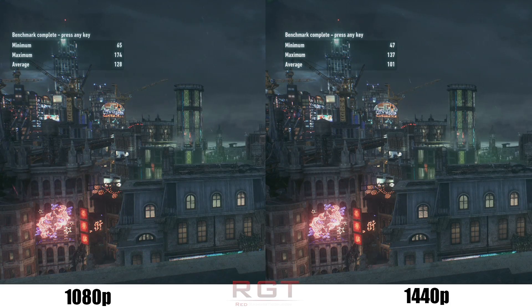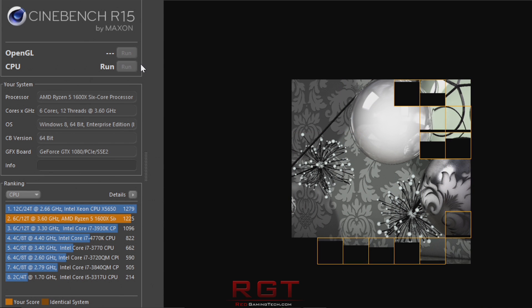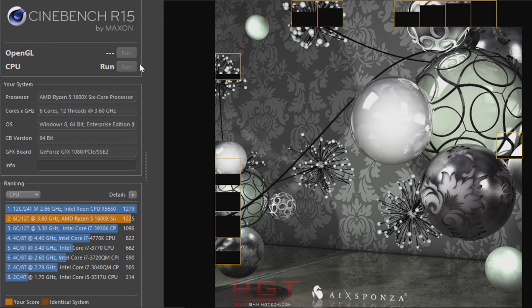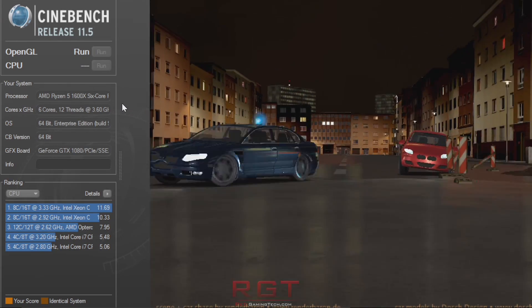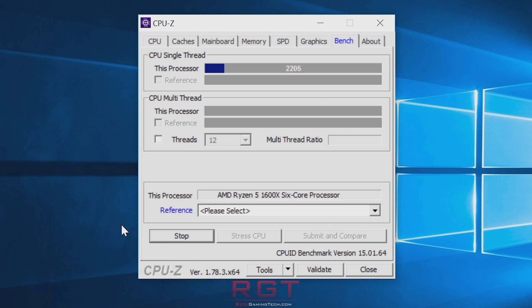Our first impressions of the B350 Tomahawk remain very positive. The board was well thought out in terms of layout, feels and looks high-quality, is feature-packed and solid as a rock, with no stability issues installing drivers, crashes, or any other problems. If you're looking for a B350 motherboard, we wouldn't hesitate to recommend it, but we'll have a more in-depth analysis soon.